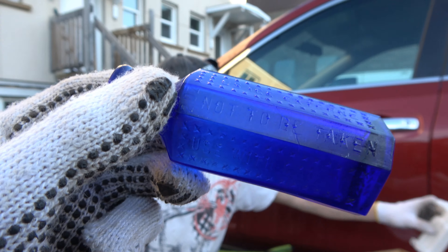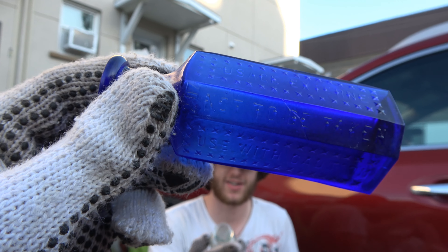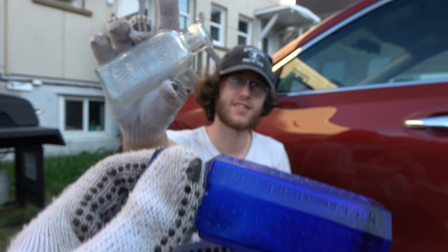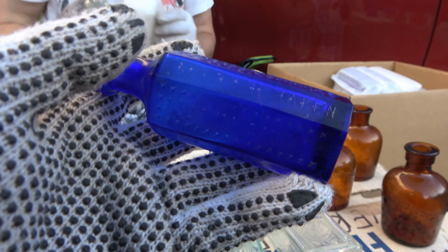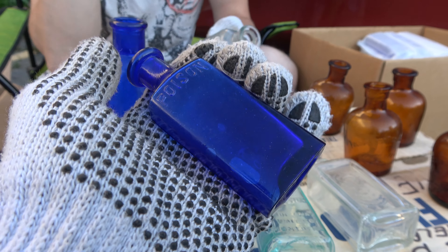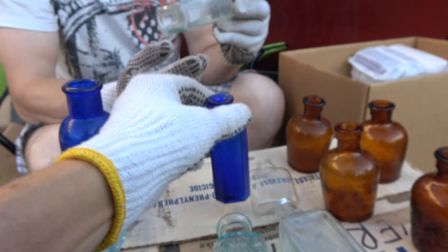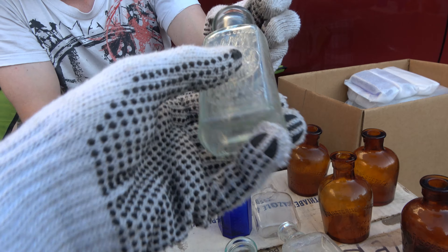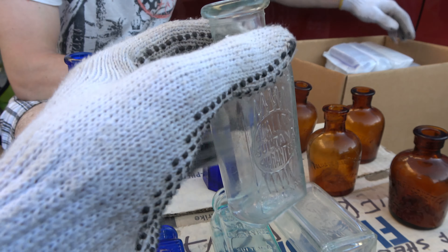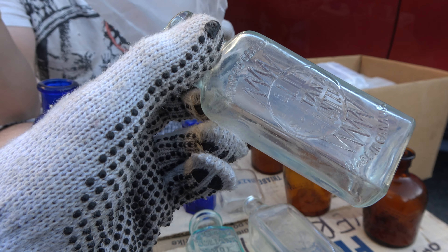Look at that. Can I get better lighting? That's one of those weird Sultanas. We'll show that in just a second — I'm still showing this blue. It's so nice. Use with caution and poison on the back. Very nice. And then the weird Sultana one — neat. Sultana shoe dressing. I think those are newer ones.